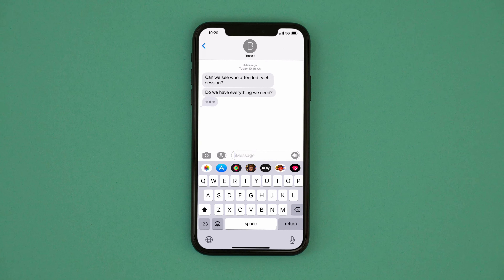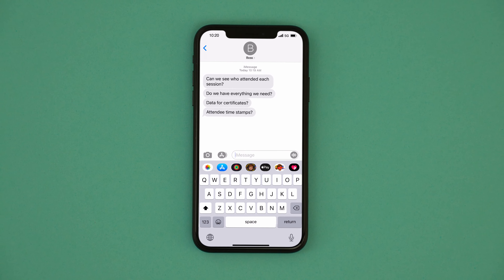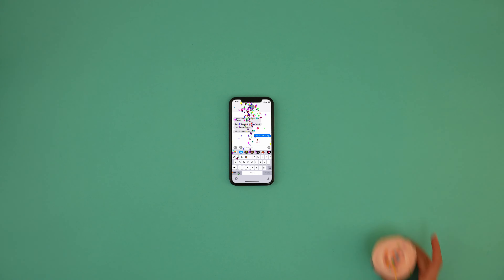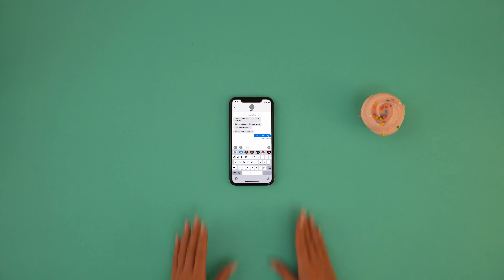What if you could track, scan, collect, and send attendee information? All in the same time it takes for you to eat a cupcake. Because you can! With ExpoPass,